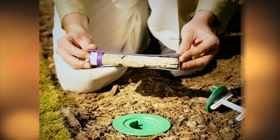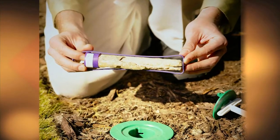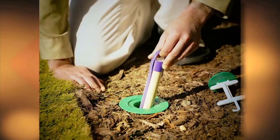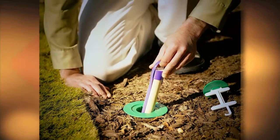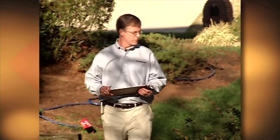Recruit HD Termite Bait is highly desirable, highly durable, and high density. It's placed in all Centricon stations at the time of installation and is maintained with regular inspections.